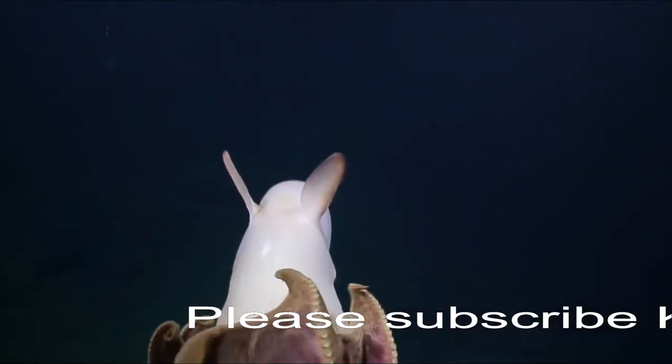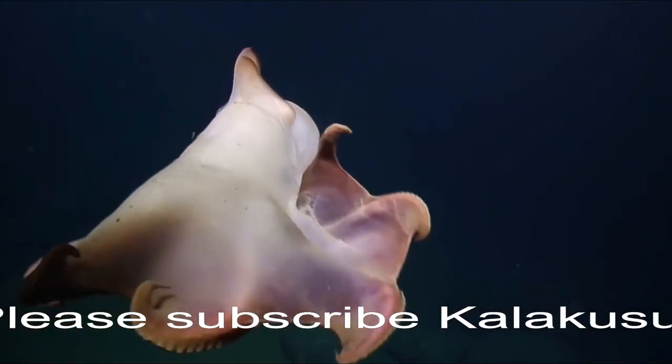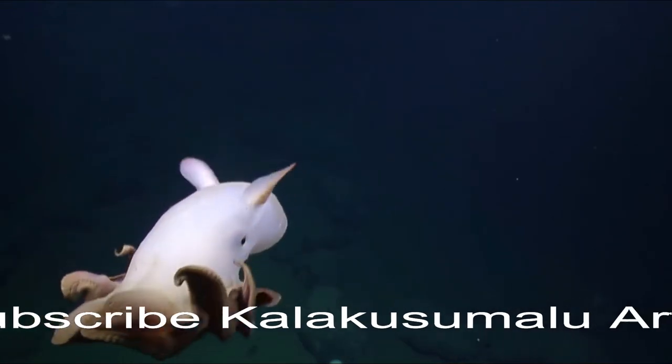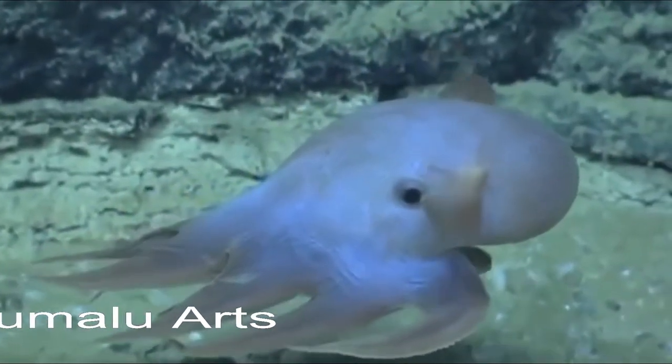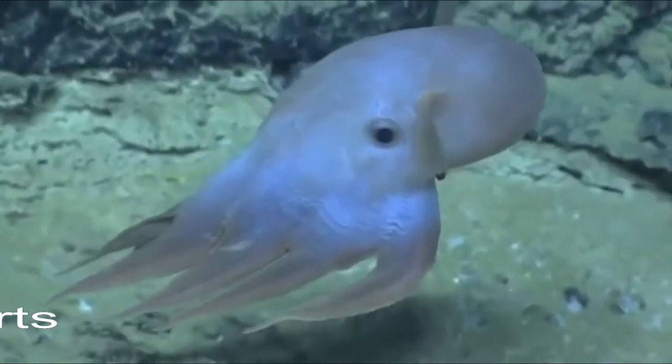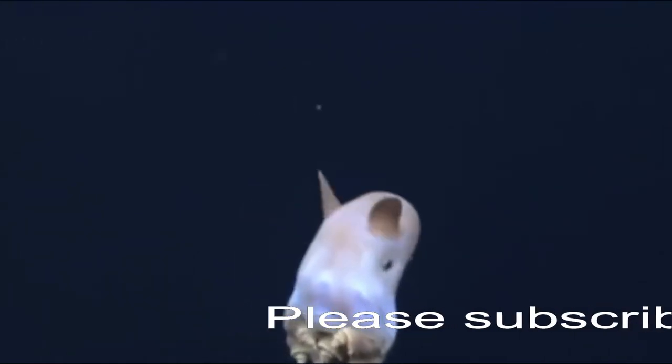Most of the footage in this video was taken by the Ocean Exploration Trust's exploration vessel Nautilus, so thanks to them for that. One of the biggest problems animals in the deep sea have to solve isn't how to survive — they do that mostly by moving very efficiently and eating things that move very slowly and not having very much competition.